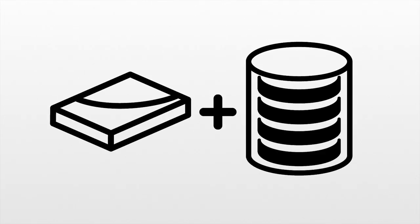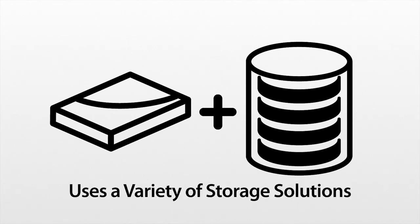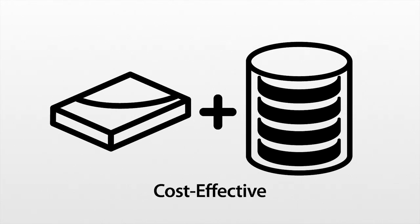Solid-state storage is also a vital part of the reinvigorated tiered storage model, which focuses on using a variety of storage solutions to provide a cost-effective, high-performance result.